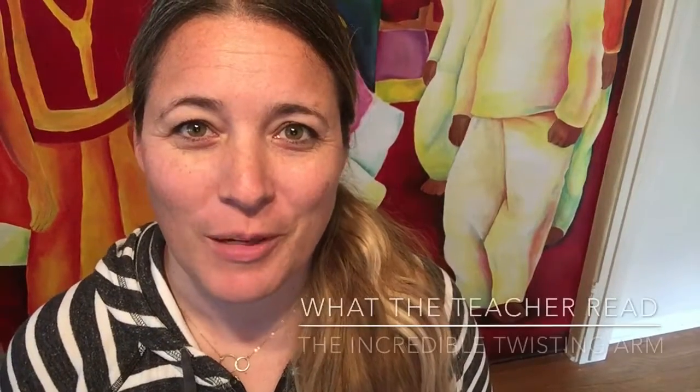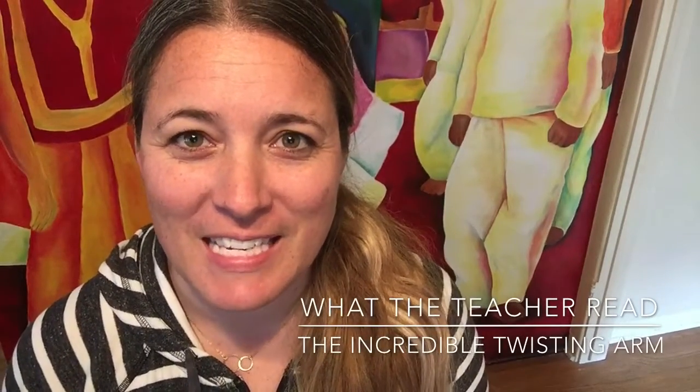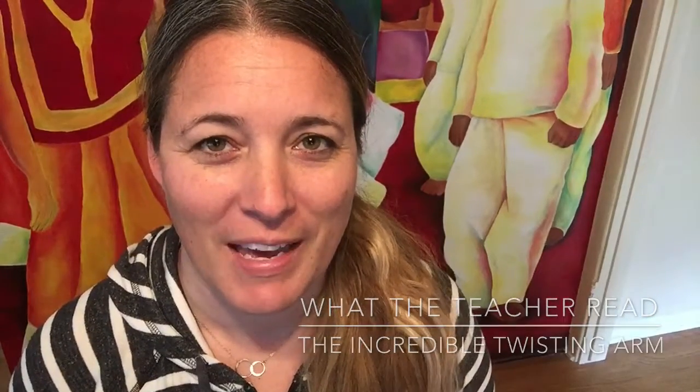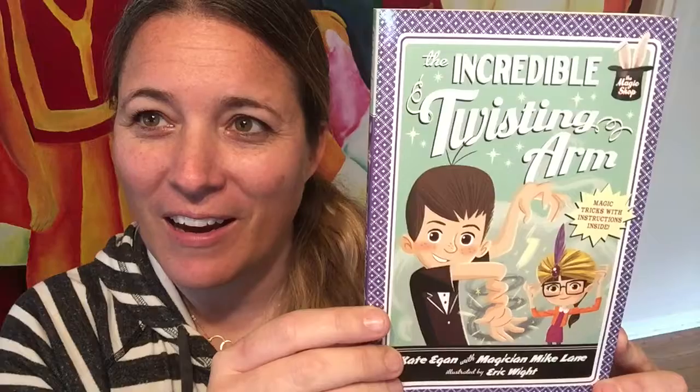Welcome to Classroomology 101. I'm your teacher Kate, and today we have the next installment in 'What the Teacher Read.' We're going to be taking a closer look at The Incredible Twisting Arm.